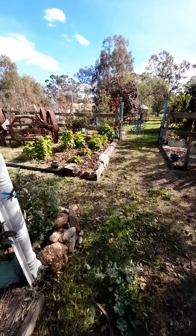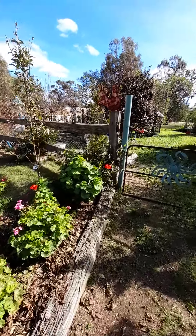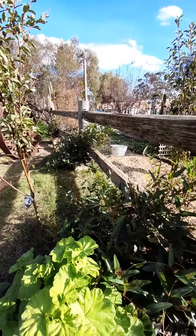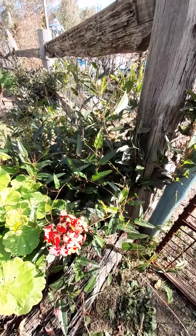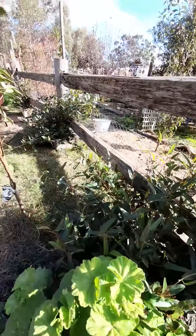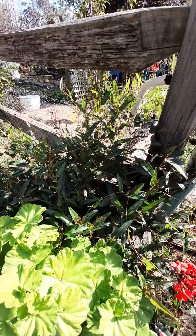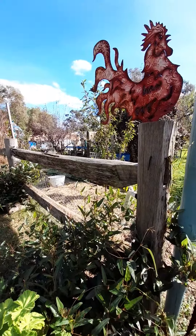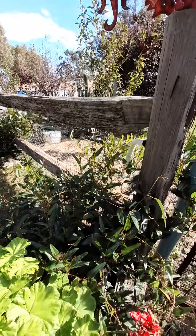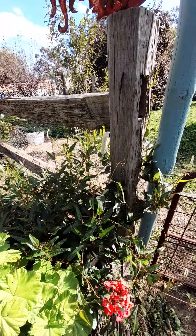I also have some happy wanderer plants over this way too, which are thriving. These are old bee boxes that I've turned into planters for the happy wanderers — they don't have a bottom to them, so it's just to create a bit of form so the roots can go down into the ground. We also need to put wire across the top of this fence because these guys are starting to establish themselves and want a place to climb.